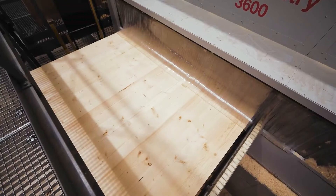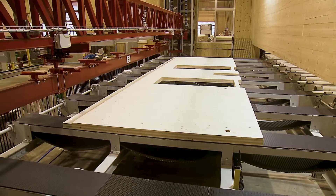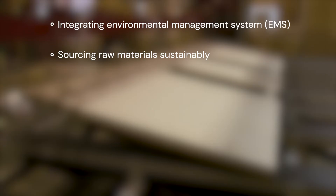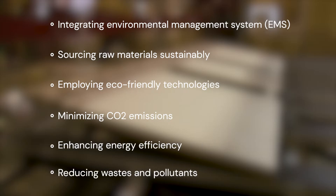Operating globally, our KLH solid timber panels are used in structural timber constructions worldwide. Our commitment extends to the integration of an environmental management system, sourcing raw materials sustainably, employing eco-friendly technologies, minimizing CO2 emissions, enhancing energy efficiency, and reducing waste and pollutants.